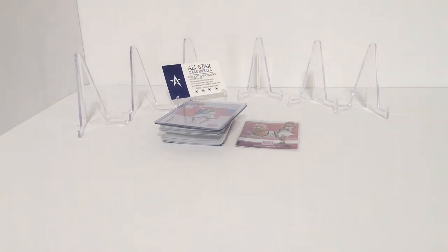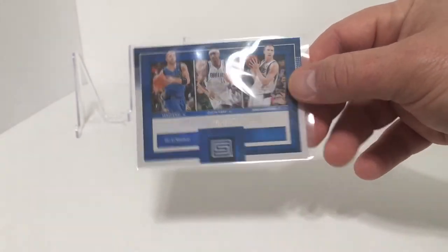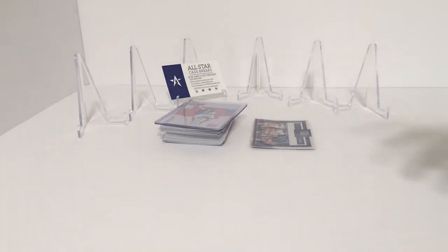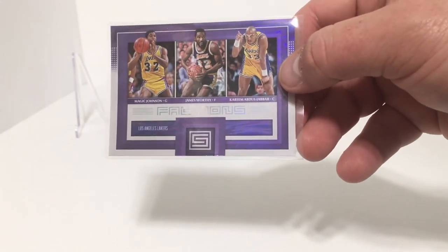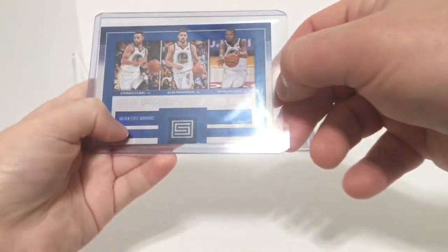First we have the Dallas Mavericks — Jason Kidd, Jason Terry, and Dirk Nowitzki. And actually Jayson Tatum was a hit in these boxes from this year. We have the Los Angeles Lakers — Magic Johnson, James Worthy, and Kareem Abdul-Jabbar. Old school Lakers. And then we have Golden State Warriors — Stephen Curry, Klay Thompson, and Kevin Durant.